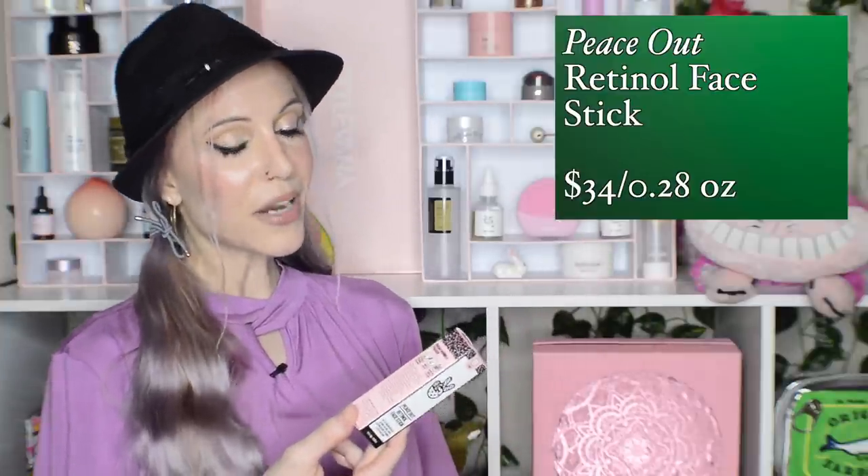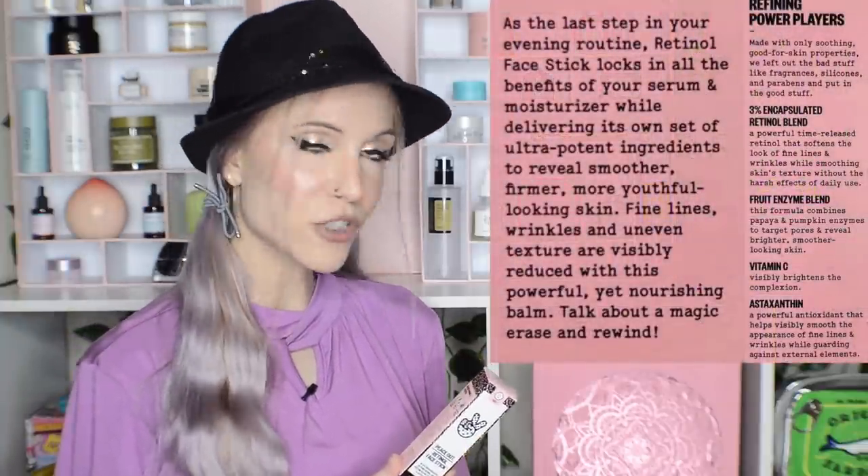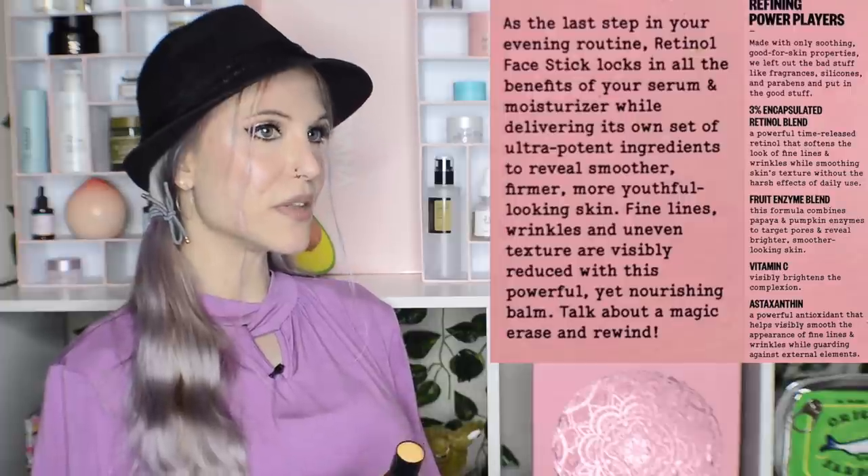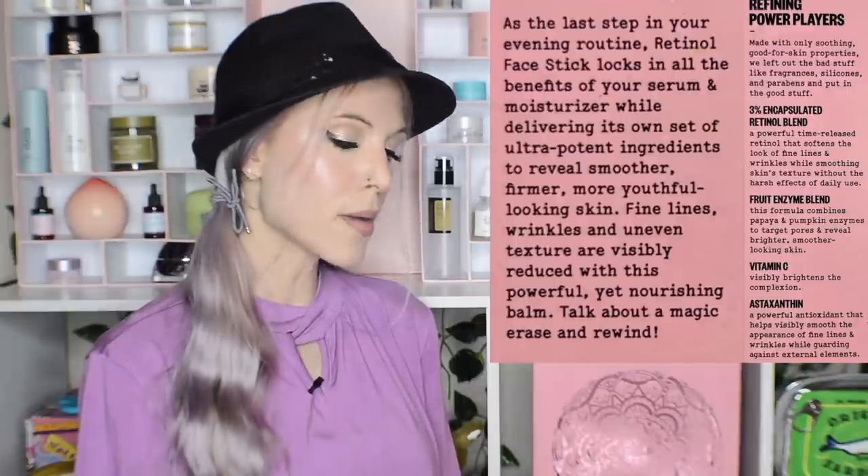An update on the Peace Out Retinol Face Stick — I finally took the time to read the packaging. Apparently you're supposed to use it last in your routine, after moisturizer. And go figure, now that I've tried that approach, it does glide better on my skin. That's essentially a built-in retinol sandwich, which is a good idea for beginners to retinol. I actually really love the retinol eye stick from Peace Out, but the face stick wasn't an instant favorite — probably because I've been using retinoids for five years and am well past the point of needing a sandwich.